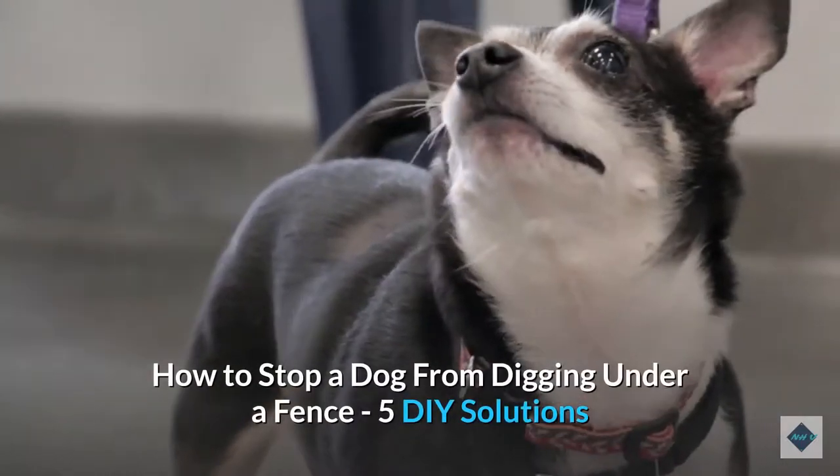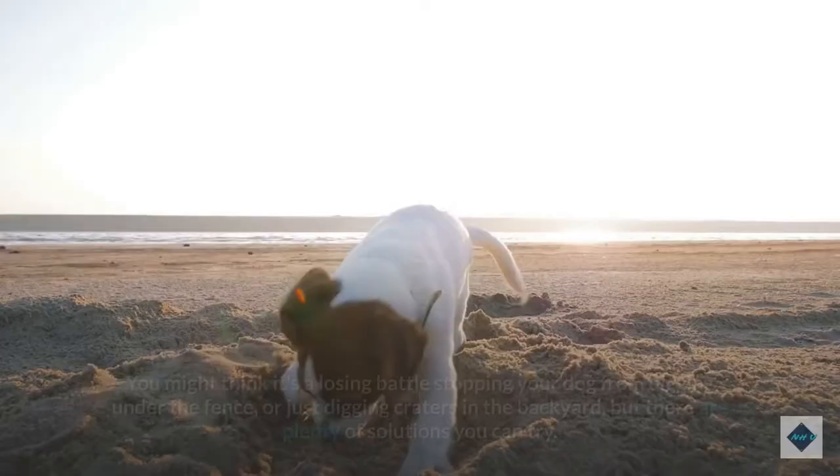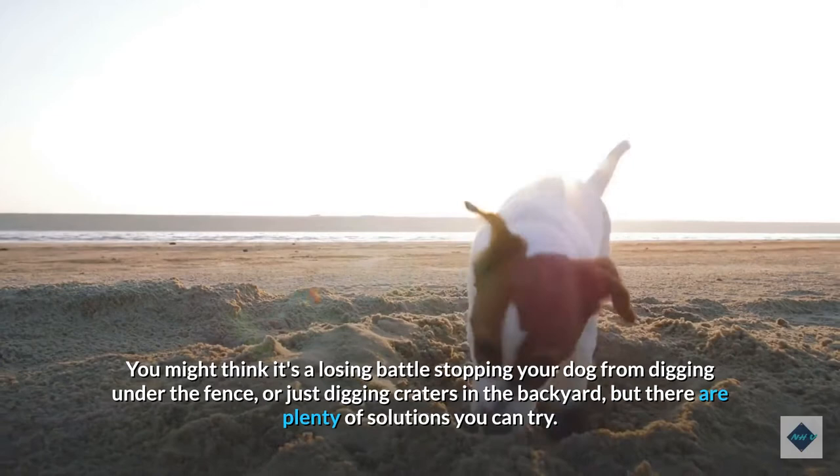How to Stop a Dog from Digging Under a Fence: 5 DIY Solutions. A digging dog can be a real nuisance, especially if they're digging into your neighbor's backyard or worse, digging their way out onto the street. You might think it's a losing battle stopping your dog from digging under the fence or just digging craters in the backyard, but there are plenty of solutions you can try.